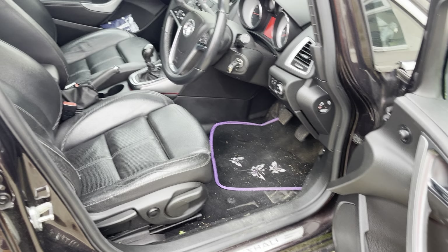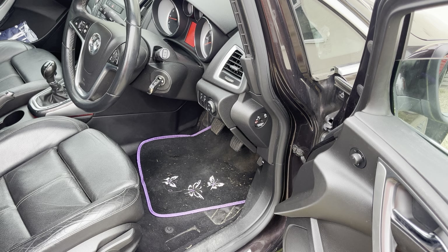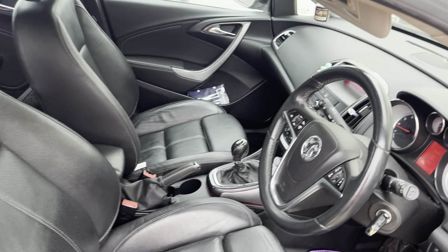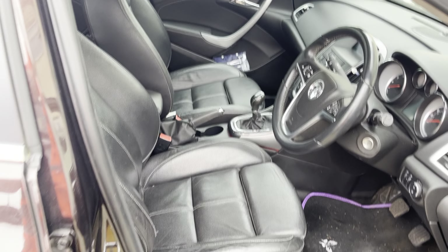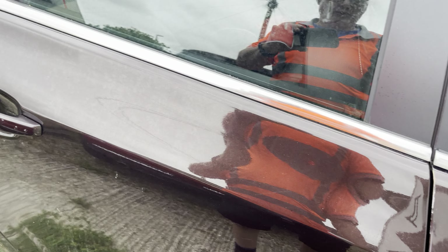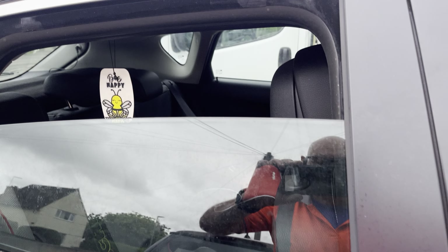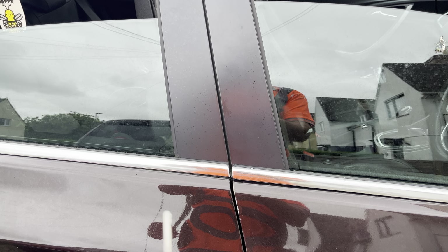Thank you for coming back to my channel. This is actually quite a common one that people don't know about with the Vauxhall Astra J. Say for example somebody has left the window open — say you've got a little kitty in the back or something — left the window open, you leave the vehicle, shut the door, and you realize you left the windows open.